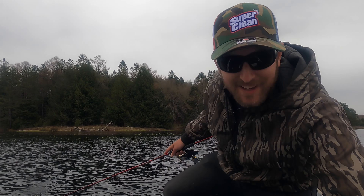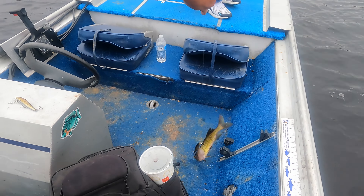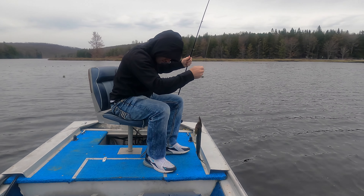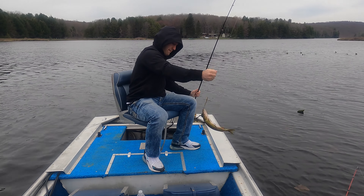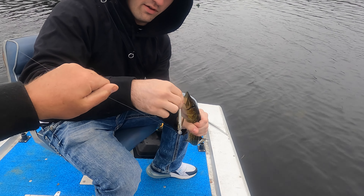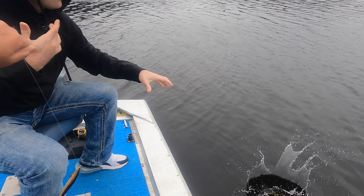Jared's got one — yeah you do! Nice job, keep it over there. He was just getting ready to give up — he wanted a different bait — and then all of a sudden he caught a nice pickerel. Hold that baby up, you got him! Nice job. There you go — Jared's on the board. He's starting to get it.